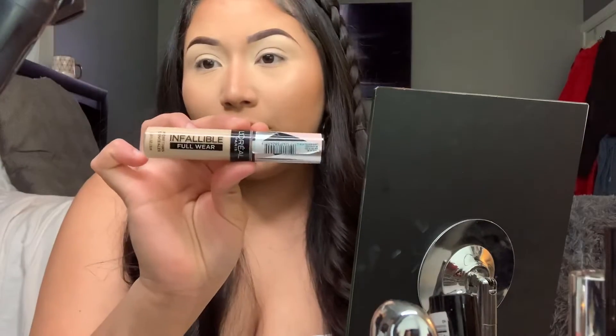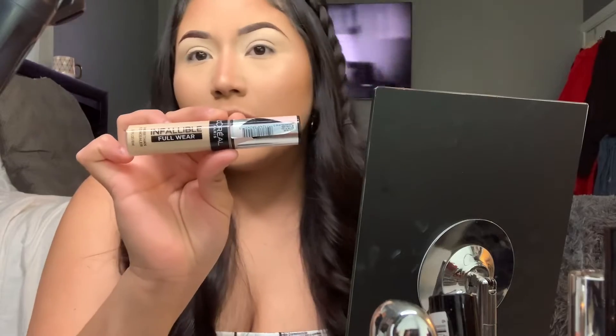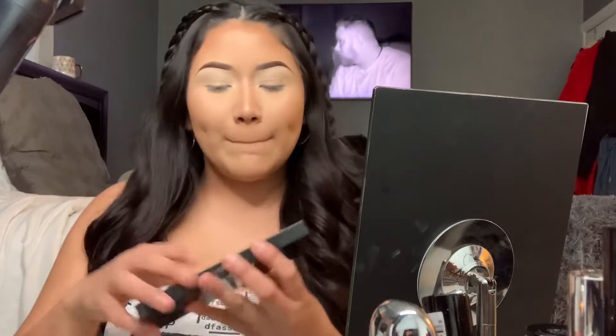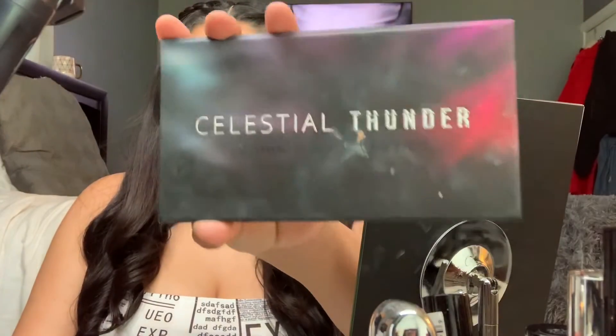I don't usually do my foundation and my whole face before doing an eyeshadow look, only because of the fallout. But we're just gonna have to deal. I already went ahead and primed my eyes with the L'Oreal Infallible Concealer in shade 355 Vanilla. I'm gonna tell you guys what products I'm going in with. We're going in with Dominique Cosmetics — this is called the Celestial Thunder Palette.